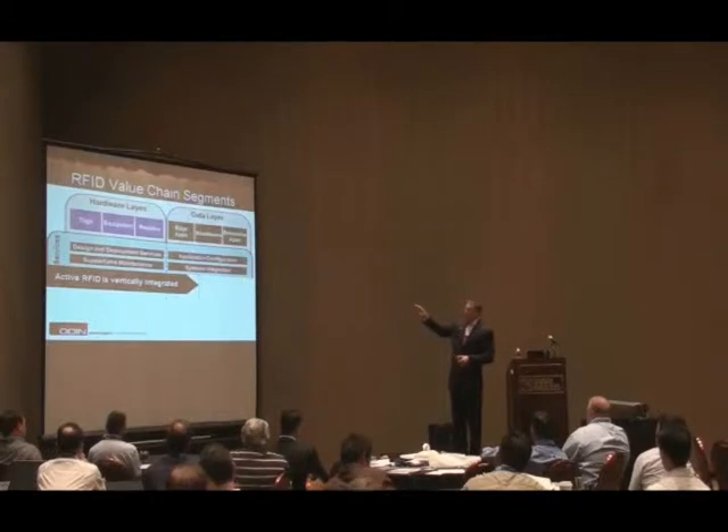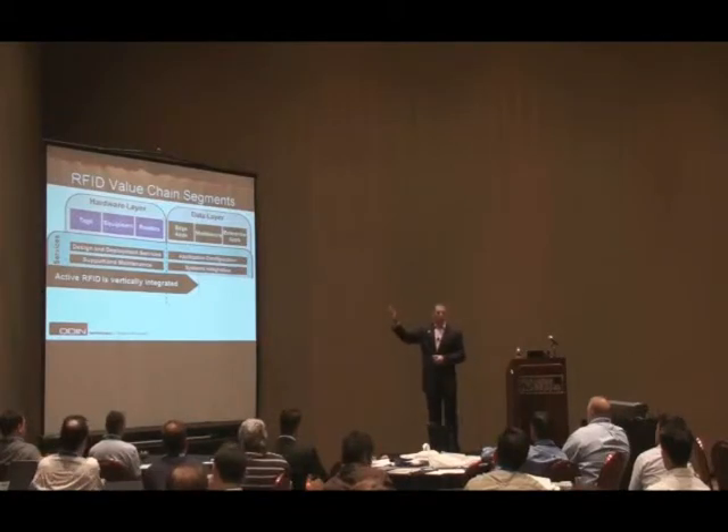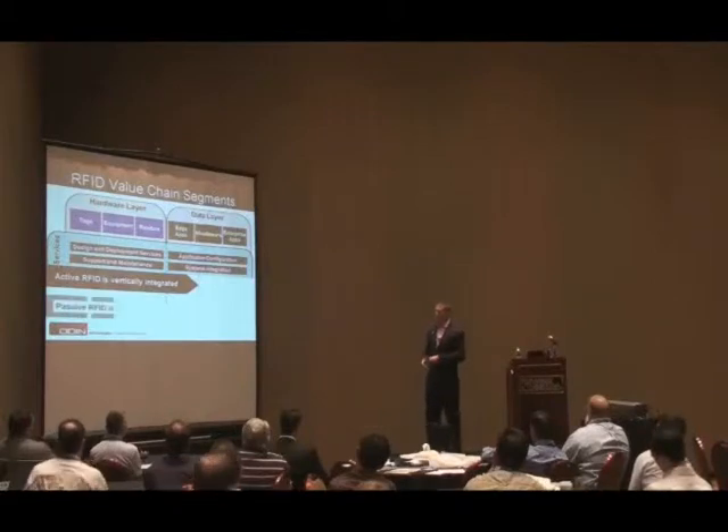With active RFID, they have the tags, the equipment, the readers, and the software — so you can typically go to one vendor for active RFID and get the whole component. There was also RF Code, which has active tags that do a nice job but didn't get wide-scale adoption because it was very expensive. They had everything from start to finish working well, but it was just above most people's price point.